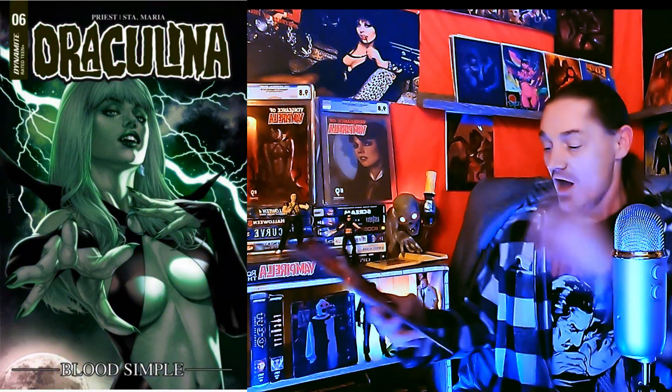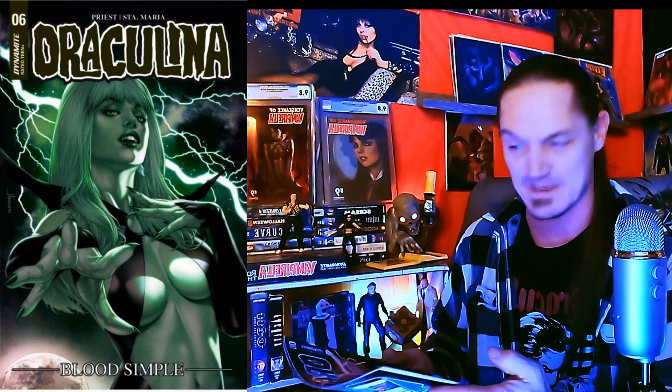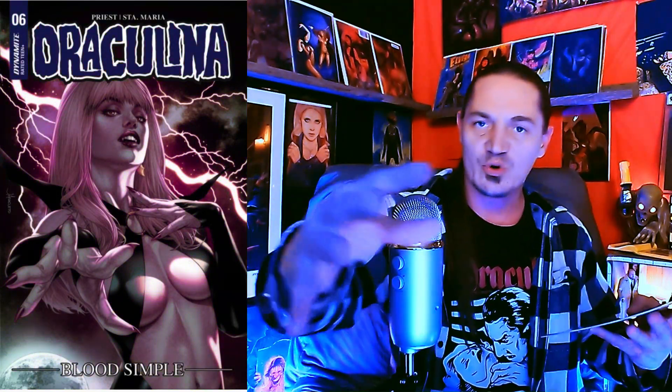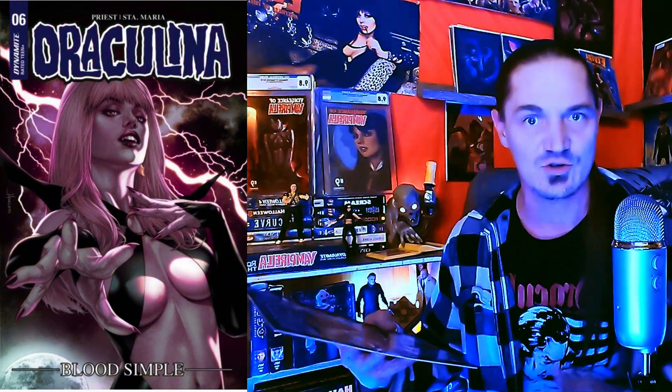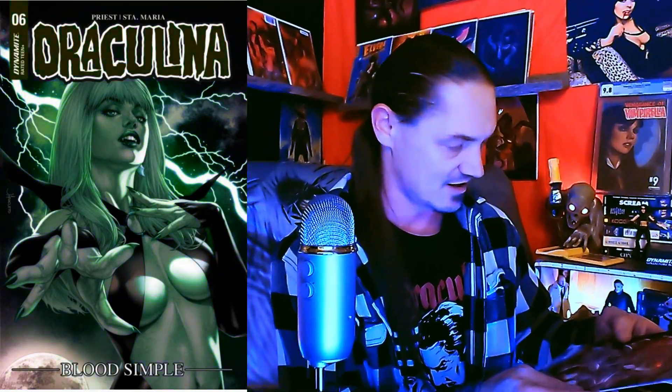It says it's a Cover A — oh my god, hell yeah, a Draculina Blood Sample! She's just holding her hand out, it's like she's mesmerizing you, hypnotizing you, telling you to come here. That thing is awesome, I love Draculina. That's issue number six and I don't think I have issue number six, so hell yeah!